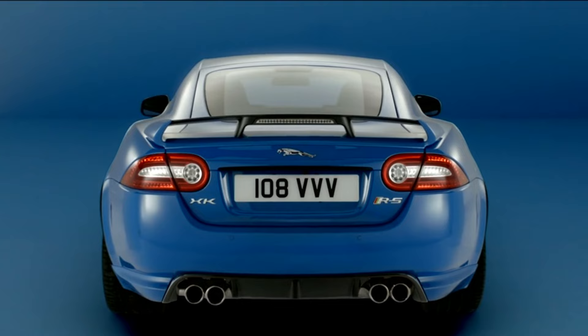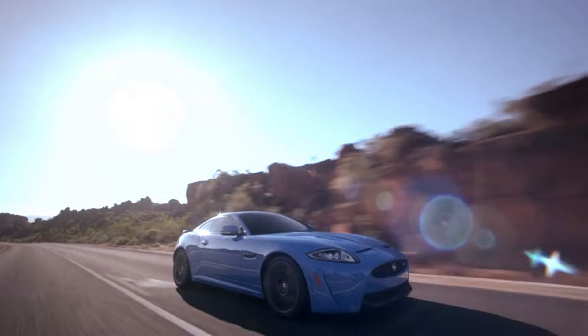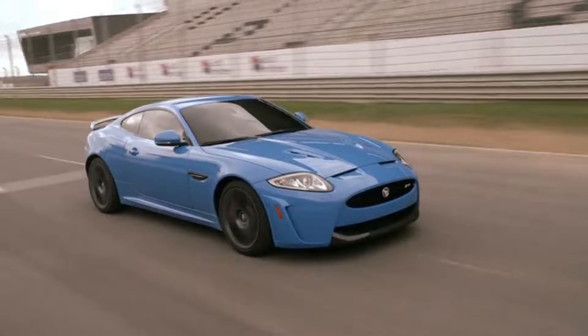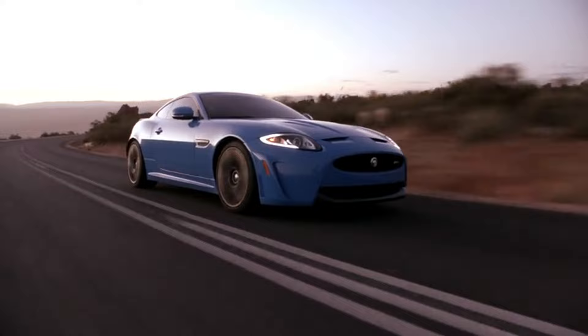Jaguar tends to do really well with suspension tuning. I drove the XJ of this generation and it just blew me away — that was pretty much the best handling full-size luxury sedan I have ever tested in my entire life. It easily beats the 7 Series. It just feels so nimble, like nothing. So you can imagine how good a sports touring model like this XK-RS would feel. I've driven F-Types and appreciate those cars, but I just really love the looks of this. Let's transition over into some interesting facts.